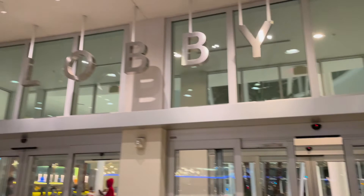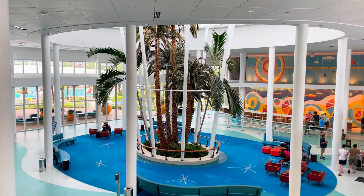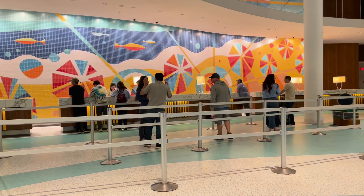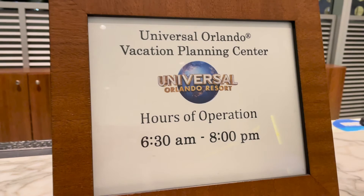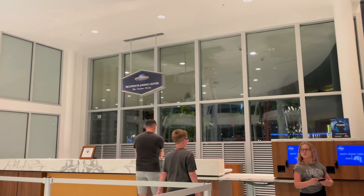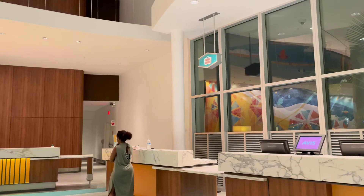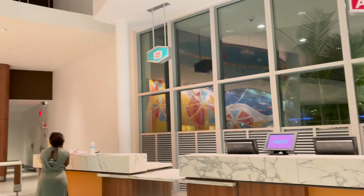Let's head inside and check in for our stay. Seth is over at the check-in desk getting our room keys. Another thing to point out is the vacation planning center — if you have park tickets or annual passes to pick up you can do that here, and they also have kiosks to make the process easier. Here is luggage services: if you need to drop off your luggage before your room is ready, or if you're checking out and heading to the park and coming back, they will hold it for you all day or however long you need.